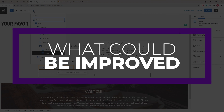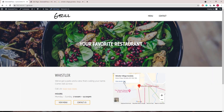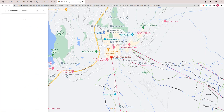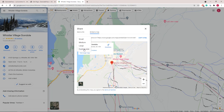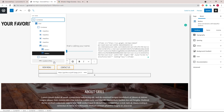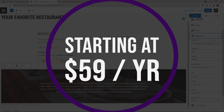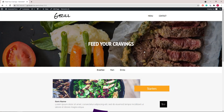A couple of things that we think could be better though are first its accessibility — it currently lacks the accessibility ready feature. And also its design options as a whole — more pre-designed demos in the free version could enhance the user experience without having to upgrade to a paid version. GeneratePress is perfect for users prioritizing website speed and performance. The theme's simplicity and efficiency make it a great choice for various website projects. GeneratePress offers a free version with essential features, and for additional premium features, their pricing starts at just $59 per year.